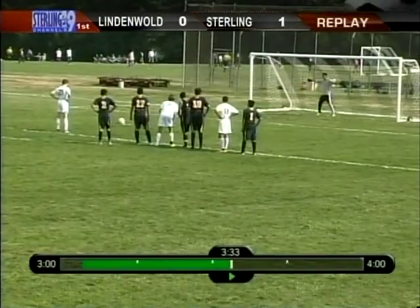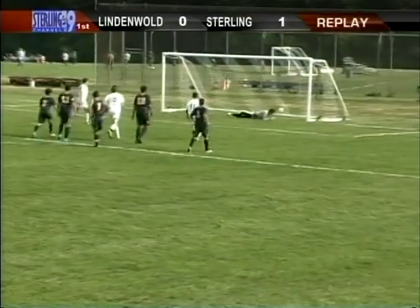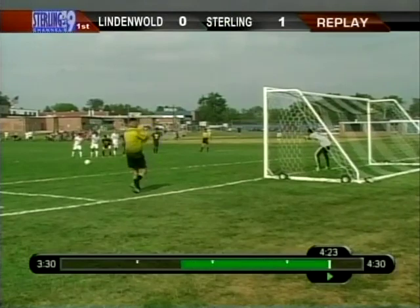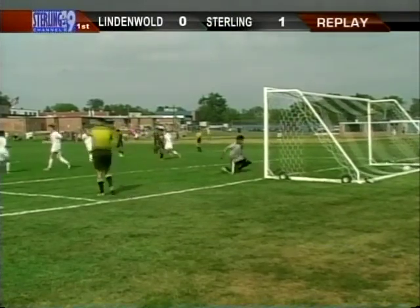You have to think — or hope — that something like that is going to spark them, because in the last 10 minutes or so, I have to feel like Lindemold has really outplayed Sterling. But all it takes is one opportunity, and Francis Terry, the senior, makes it count and puts Sterling ahead 1-0.